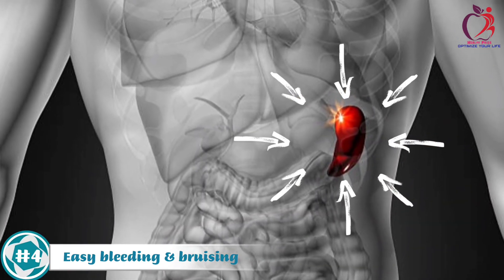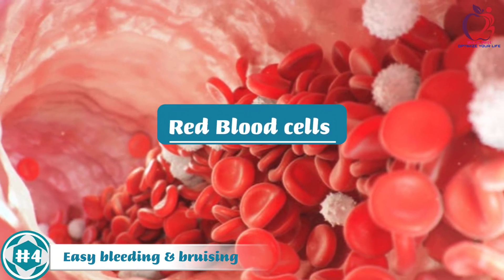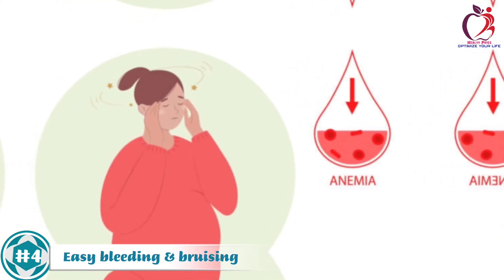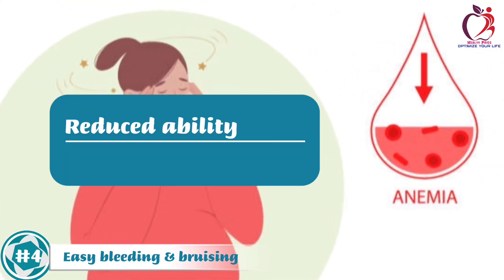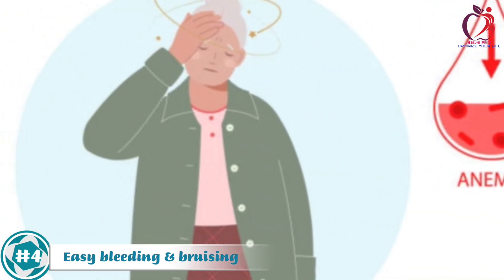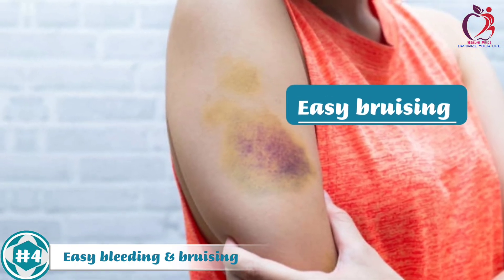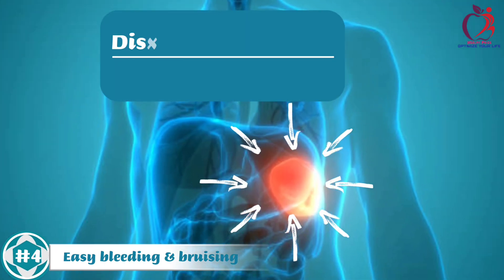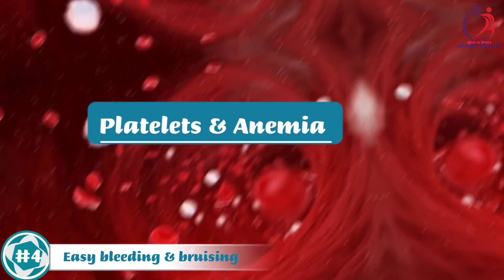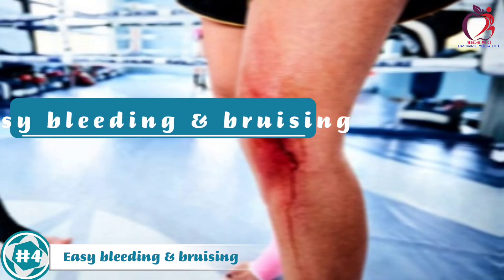Furthermore, an enlarged spleen can also remove healthy blood cells, including red blood cells, prematurely from circulation. This can lead to anemia, a condition characterized by a reduced ability of the blood to carry oxygen. Anemic individuals may experience fatigue and weakness, contributing to easy bruising. An enlarged spleen disrupts the normal functioning of blood components, leading to a decrease in platelets and anemia, both of which contribute to the symptom of easy bleeding and bruising.